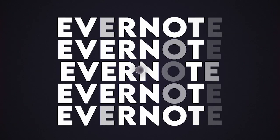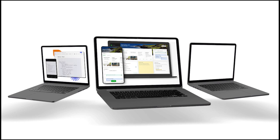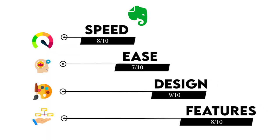Next up, we have Evernote at the number 6 spot. It's been around and has evolved a ton since their acquisition by Bending Spoons. Some improvements have been its redesigned home screen, document scanning, and calendar view. The main friction I experienced while using Evernote was the ease of capture on the go — it felt like for every note, sketch, or task, there were a lot of details to add. That's why I'm giving Evernote an 8 in speed, a 7 in ease, a 9 in design, and an 8 in feature richness.